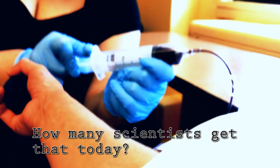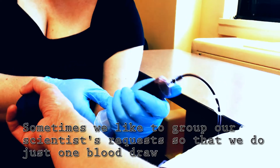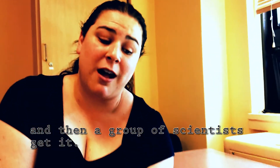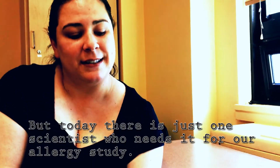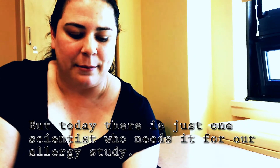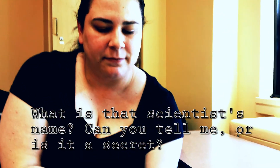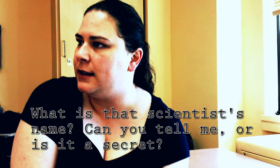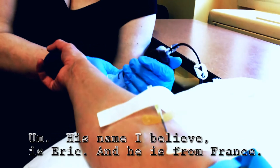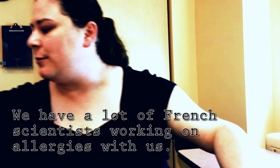How many scientists did that? There's just one today. Sometimes we will try to group our scientists' requests so that you can see one blood draw, and sometimes a big draw, and you can get placed in five different scientists. His name is Eric and he is from France. We have a lot of French scientists who have been working on allergies with us.